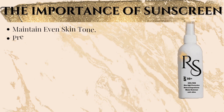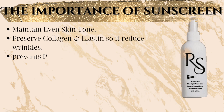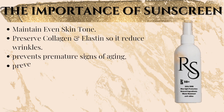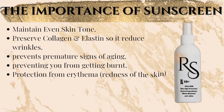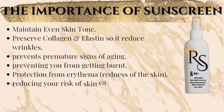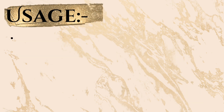The importance of sunscreen: maintain even skin tone, preserve collagen and elastin to reduce wrinkles, and prevent premature signs of aging. It also prevents you from getting burnt, provides protection from erythema — redness of the skin — and reduces your risk of skin cancer.